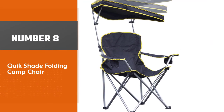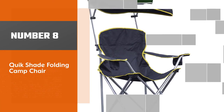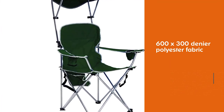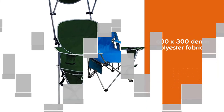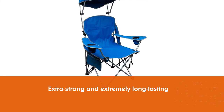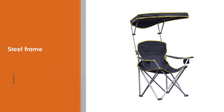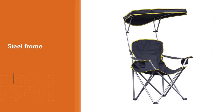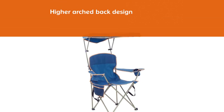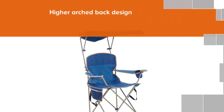Number 8. Quick Shade Folding Camp Chair. This heavy-duty folding camp chair from Quick Shade is ideal for outdoor lovers who have larger body frames, especially those who have found other beach chairs to be too fragile or unstable for their liking. It features a 600x300 denier polyester fabric, which makes it extra strong and extremely long-lasting. Additionally, it also consists of a steel frame that resists rust and corrosion, giving it an extra dose of sturdiness and durability. The comfort that this chair provides is unparalleled thanks to its higher arched back design and extraordinarily wide seat.